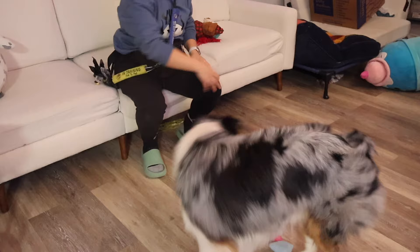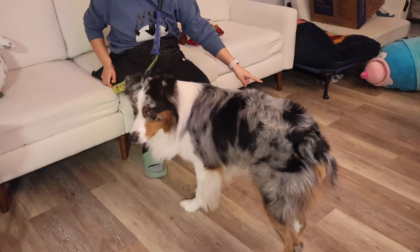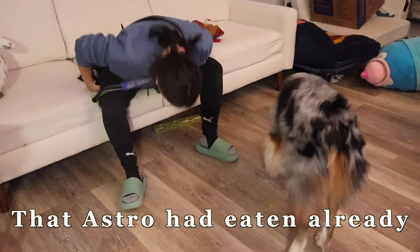I'll either hand-feed his reward or toss the treat away to add physical exercise into our training session — he gets to chase his treat and get his steps in. Throwing the treat away acts like a reset button. If he comes back to me, we resume training; if he walks away, we take a break.